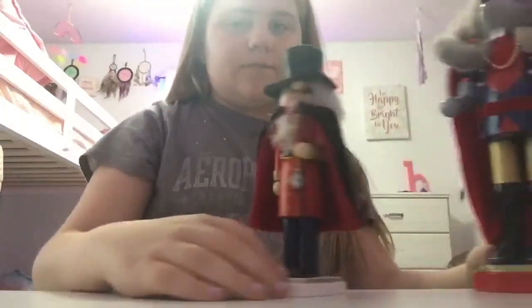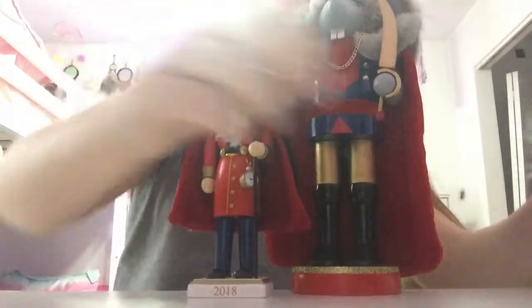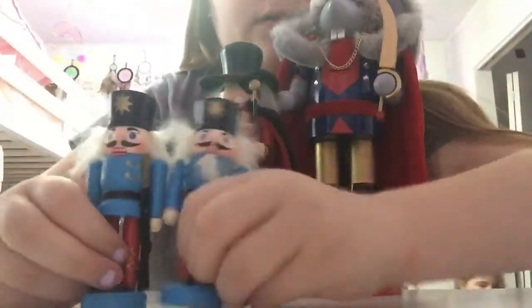I feel like this is the easiest because I just showed you my Nutcrackers. As you know, I'm addicted to Nutcrackers and my sister's addicted to Dreamcatchers. So yeah, it's kind of our thing. They're all on the sides.